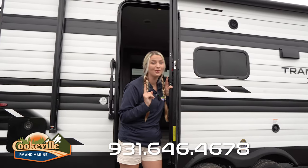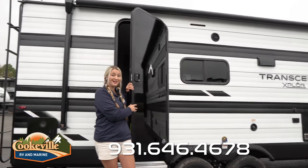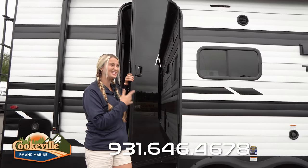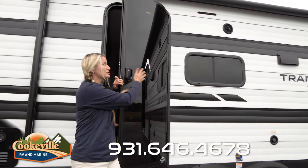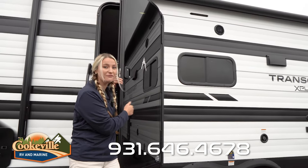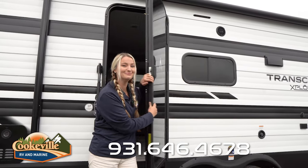Before we step in, I just wanted to show you one more thing about this Transcend — we have this beautiful G-class all-glass door. This door is super reflective and makes it more aesthetically pleasing outside, but it also lets you still see indoors. It is very durable, so don't worry about anything hitting outside of this — you're in good hands.